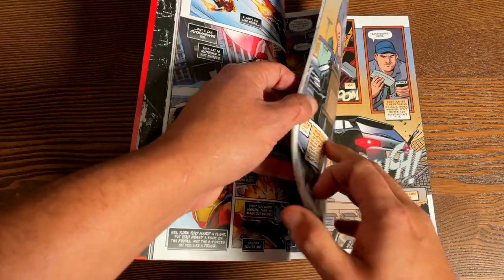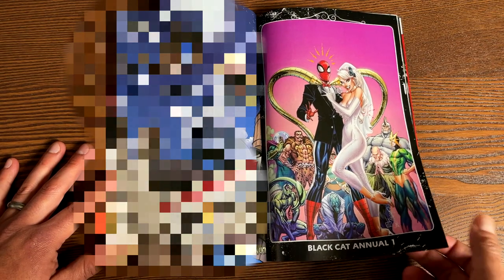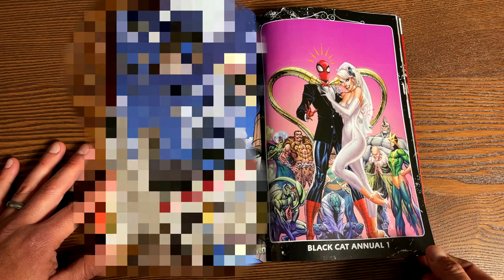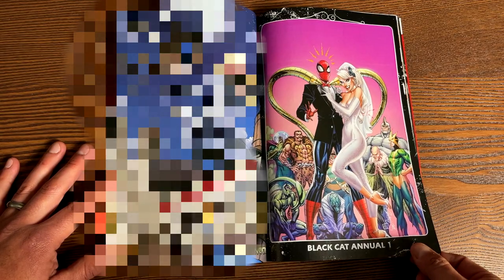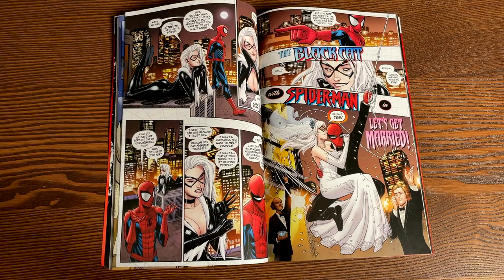Let's look at the annual, because the annual has something fun in it. Check out that annual — this is a cover by Jeffrey Scott Campbell, and it is the wedding of Black Cat and Spider-Man. But of course, not everything is as it seems.